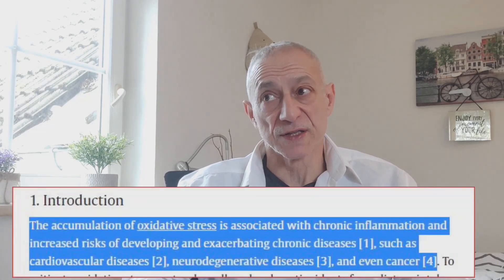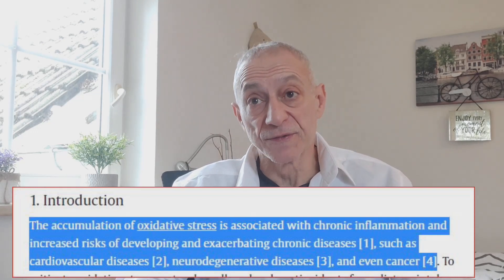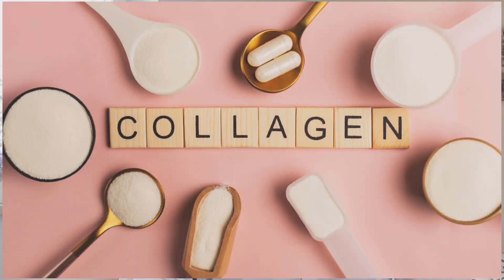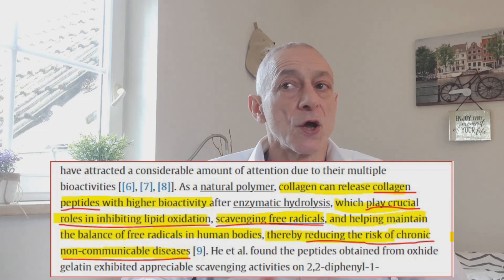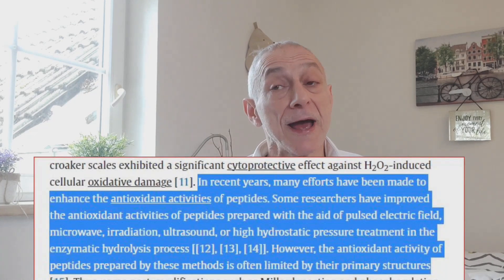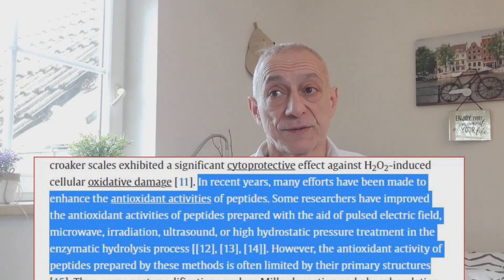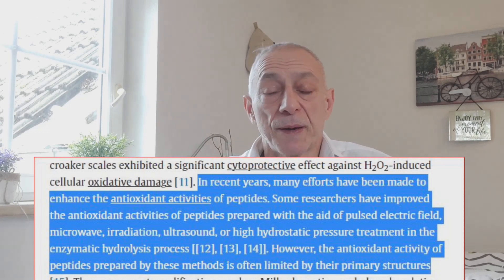When our bodies experience oxidative stress, it can lead to chronic inflammation and increase our risk of developing diseases such as heart disease, neurodegenerative disease, cancer, and many more. To combat oxidative stress, researchers have been studying the natural antioxidants found in food, like collagen. Collagen is a natural substance that can be broken down into smaller parts called peptides, which has been found to help fight off oxidative stress and reduce the risk of chronic diseases. Researchers have been trying to enhance these collagen peptides' antioxidant properties using a pulse-electric field, microwave irradiation, and even ultrasound. However, they found that these methods only have limited success because of the structure of the peptides.